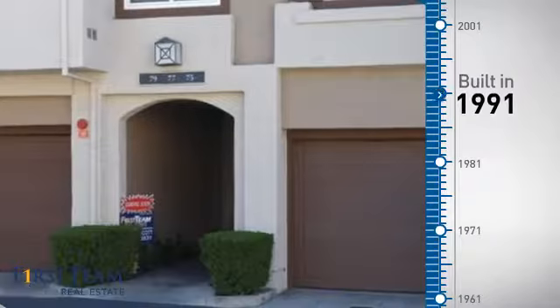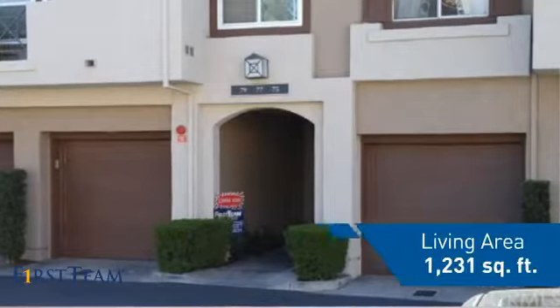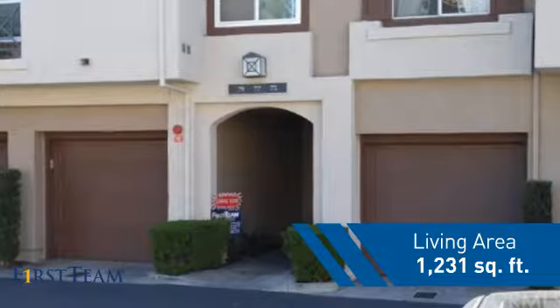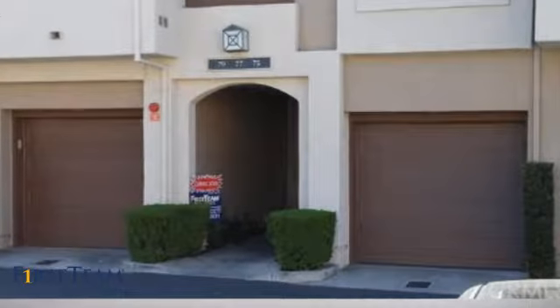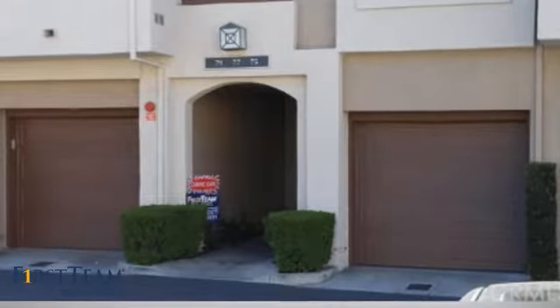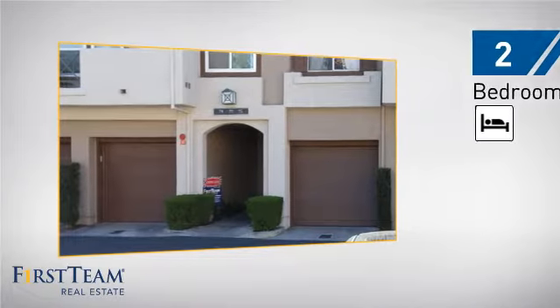This property was built in 1991 and features over 1,200 square feet of living space, giving you a spacious layout to play host or kick back and relax after a long day. Inside you'll find two bedrooms, so you always have a private space to come home to.